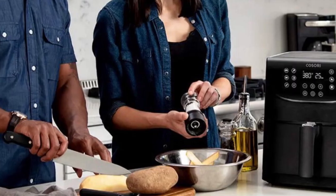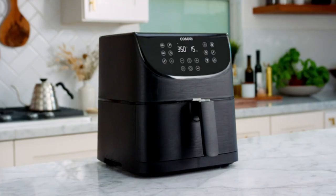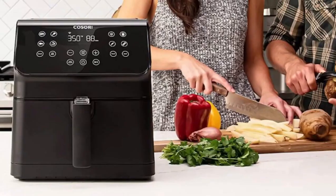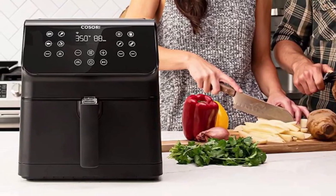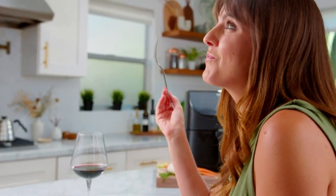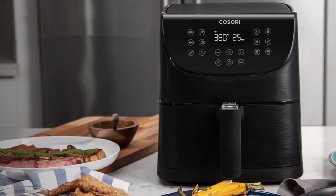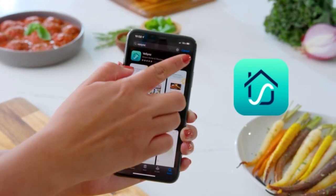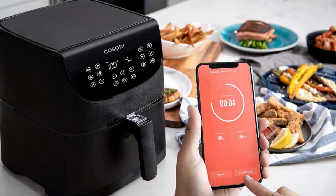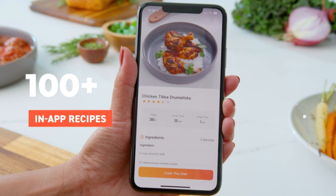This air fryer not only looks sleek with its black color and square basket, but it's also packed with some amazing features that make it stand out from the crowd. First of all, it's smart — you can control it through the VeSync app on your phone or even with Alexa or Google Assistant. So whether you're busy cooking something else or just kicking back on the couch, you can always check on your food and make sure it's cooking to perfection. The KOSORI PRO has over 200 online recipes that will guide you every step of the way, so whether you're an expert cook or a novice, you'll always get the best results.